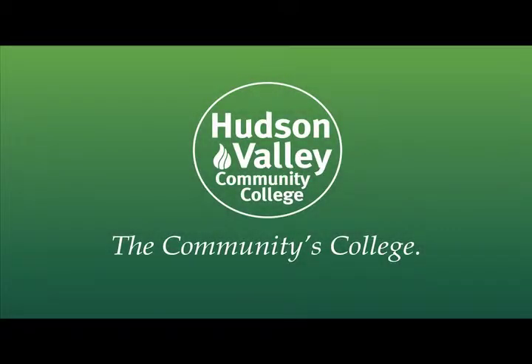TechSmart will be a shining example of how Hudson Valley Community College works aggressively to meet the workforce needs of the Capital Region. The power of education means a bright future. Hudson Valley — we are the community's college.